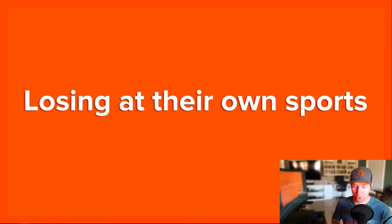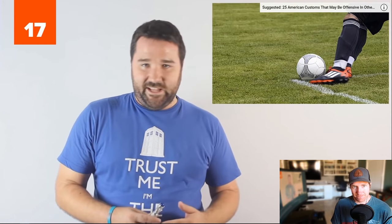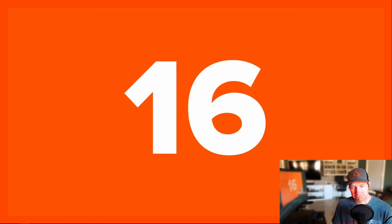We learned that in a previous video, along with talking about the British empire — the British flag was in Australia, in Canada until around 1965, and a lot of other places still currently. Number 17 — or actually number 16: Losing at their own sports. Britain invents soccer — that's why they used to call it that — and then can't win at it. America invents basketball and then can't lose at it.